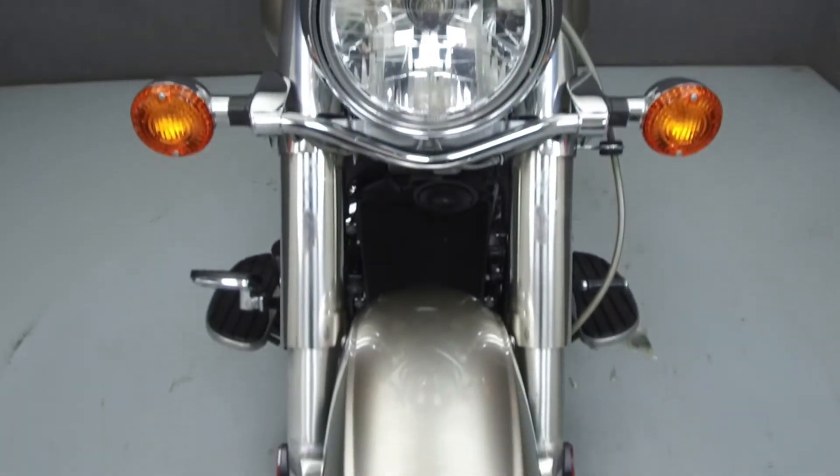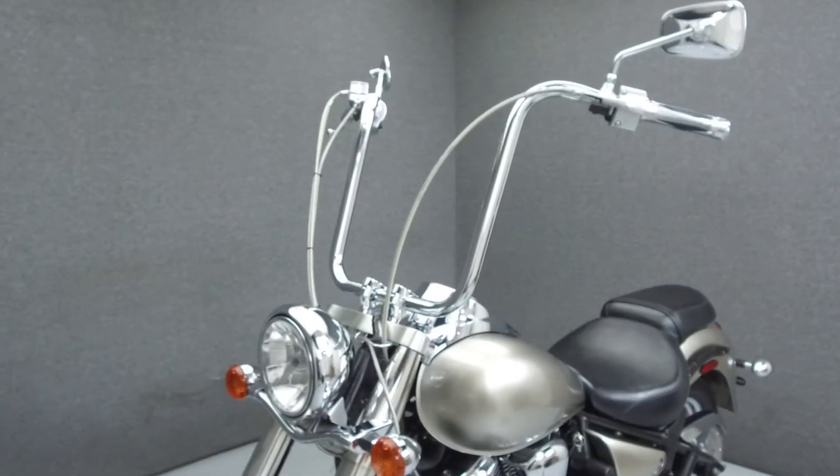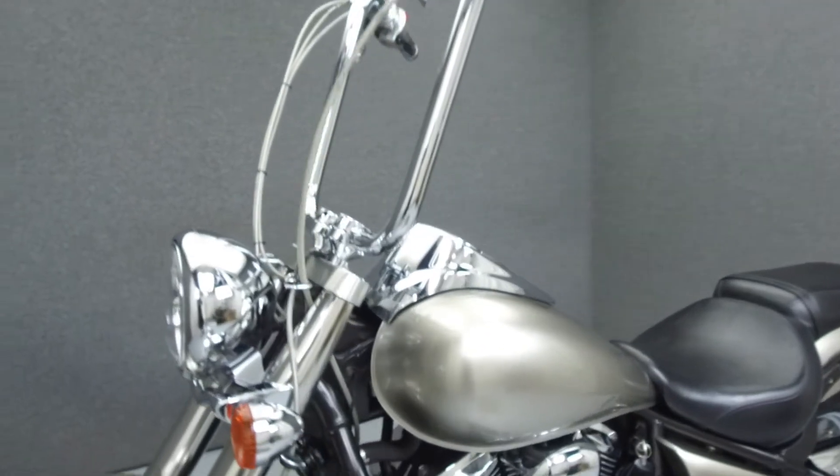It has been upgraded with a Cobra exhaust and air intake, steel braided cables and front brake line, ape hanger handlebars, and aftermarket grips and levers.